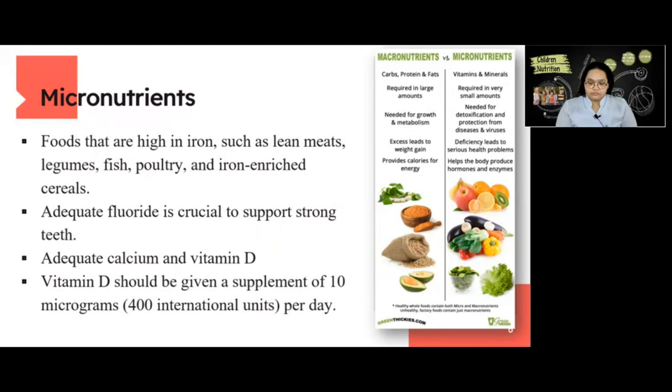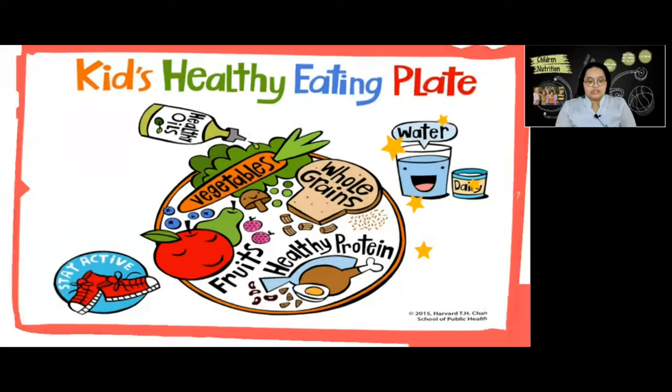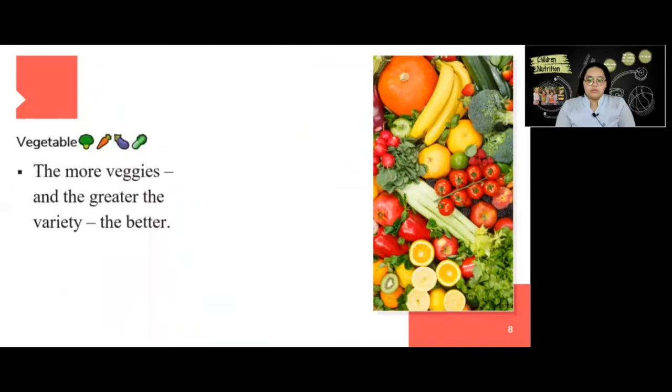Next is the kids' healthy eating plate. Fill half of the plate with colorful vegetables and fruits, and split the other half between whole grains and healthy proteins. For vegetables, the more veggies and the greater the variety, the better.